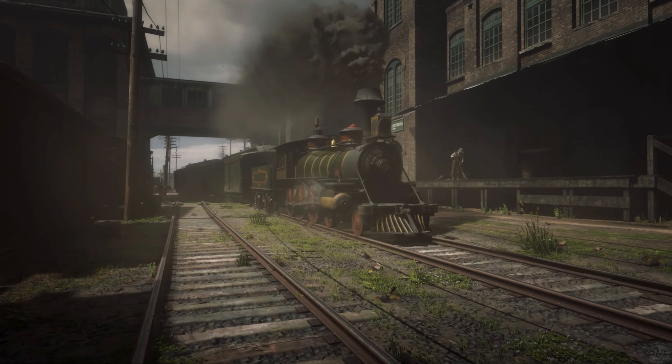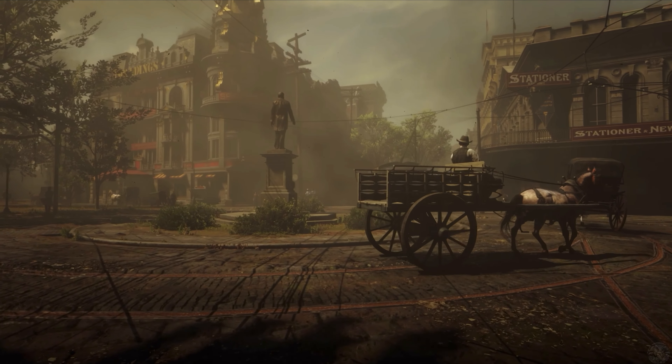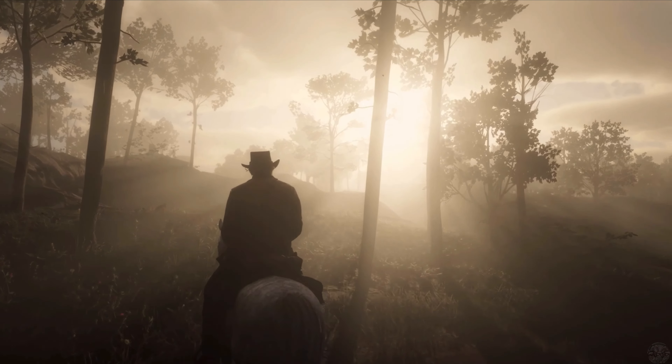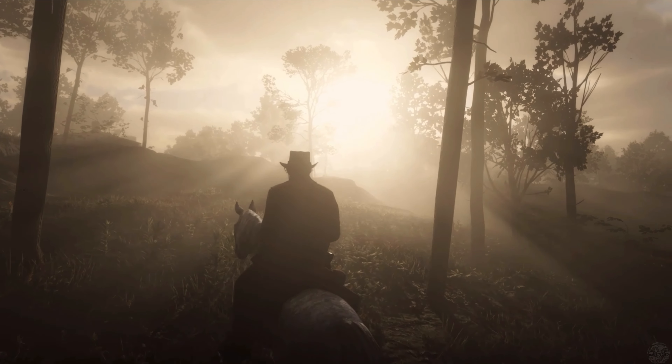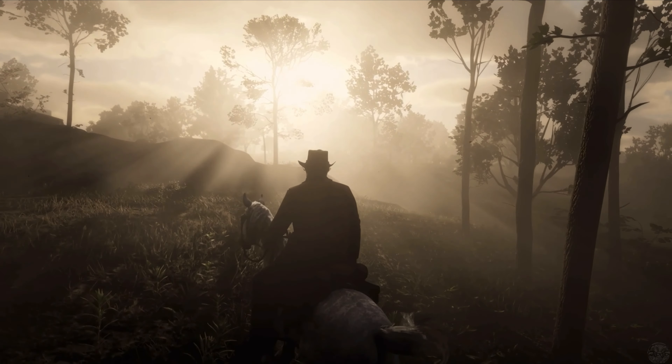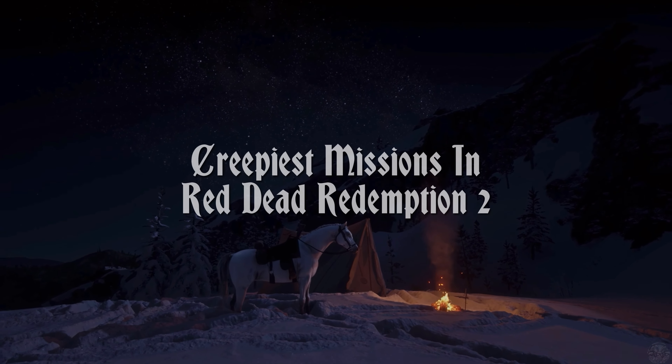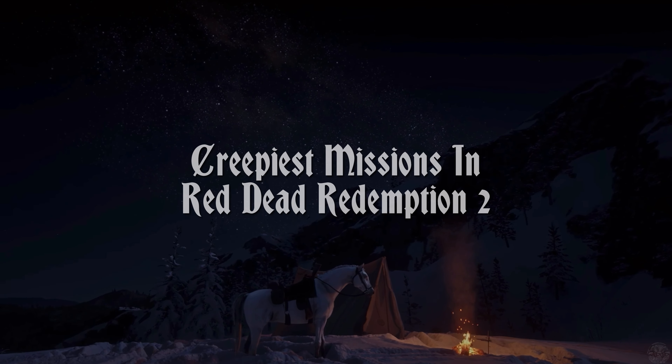While Red Dead Redemption 2 isn't a horror game of any kind, it still contains the odd creepy moment. From unsettling characters to uncomfortable situations, there are plenty of things in the game to send a shiver down your spine. For this list, we highlighted several missions that may creep you out.